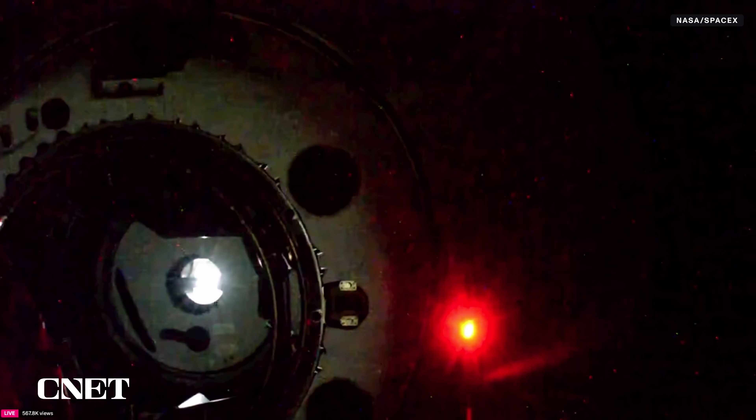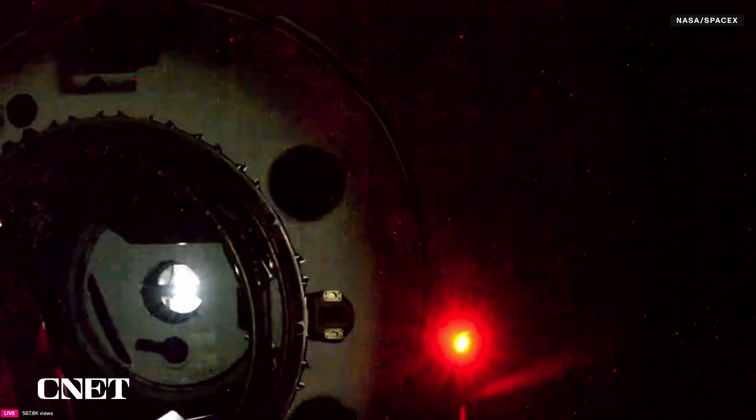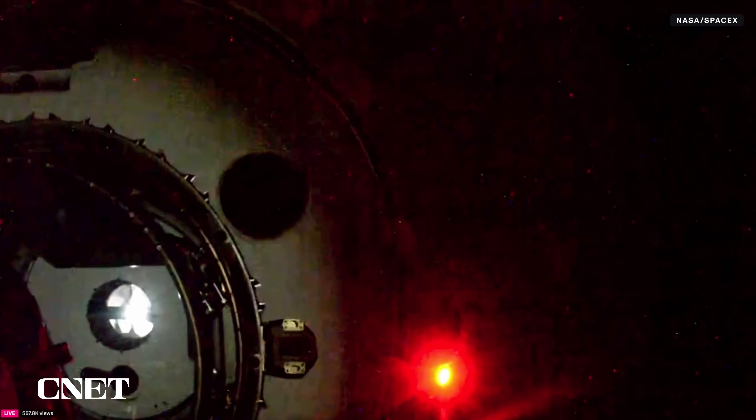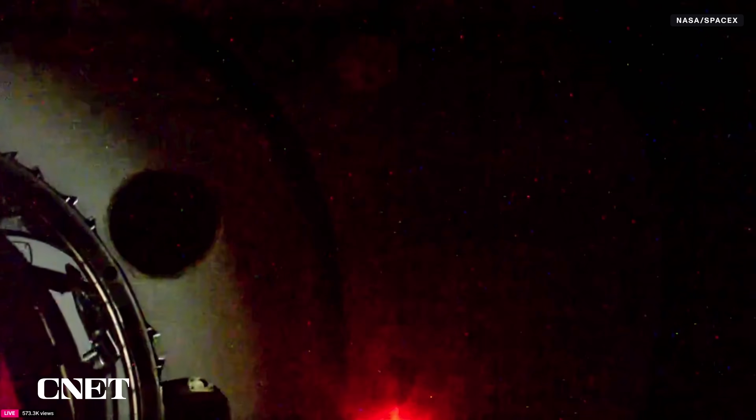Less than three meters away. Two meters — please hands off. Copy, hands off. There is the CHOP call. Standing by for initial contact of Dragon to the International Space Station. Dragon has successfully docked to the ISS — we have contact and soft capture confirmed.